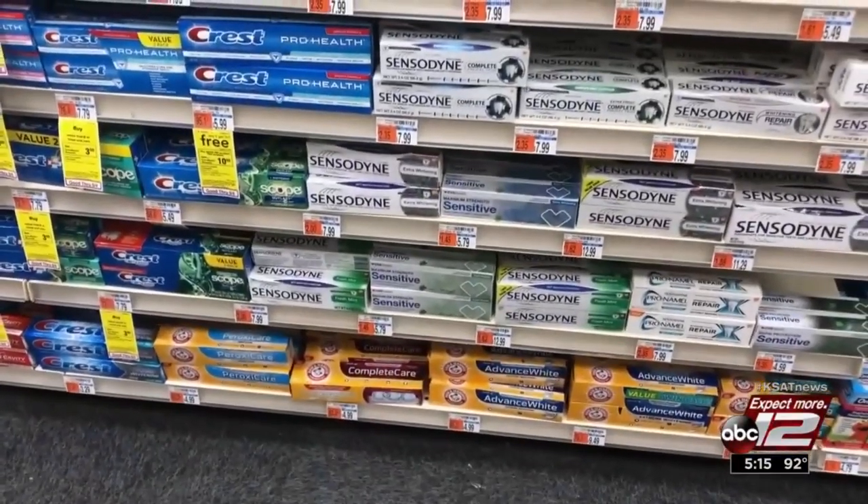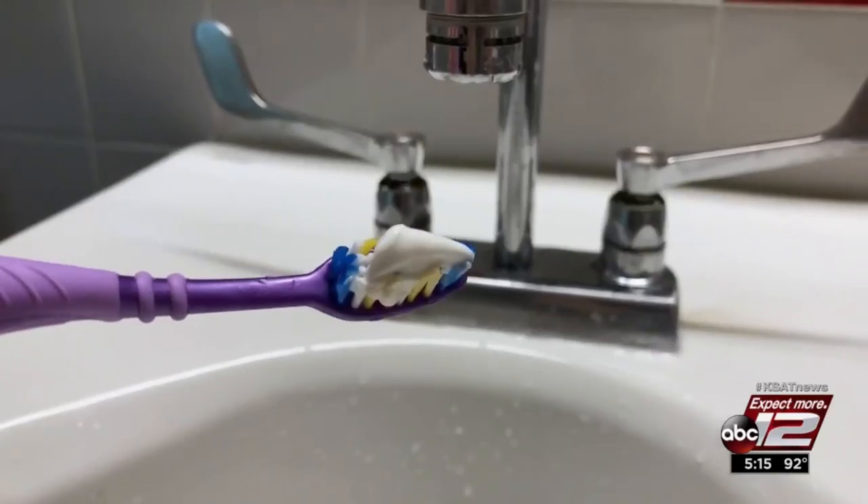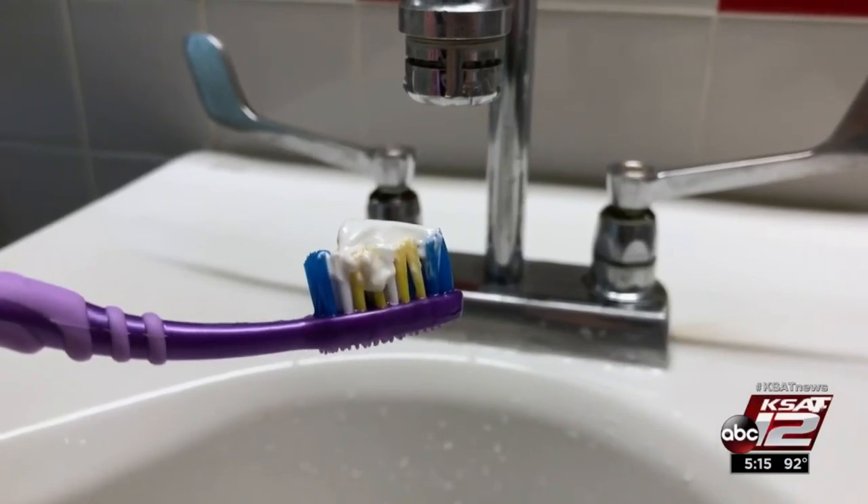Check the ingredients for xylitol. While it may help fight cavities, it can also be very toxic to dogs should they happen to ingest it. How do you know what toothpaste is right for you? I usually say the one you won't mind using. Marilyn Moritz, KSAD 12 News.